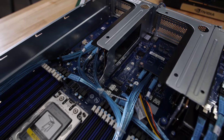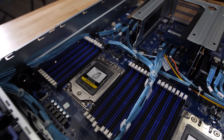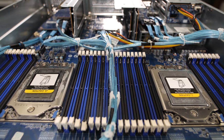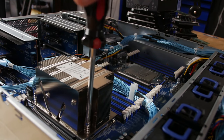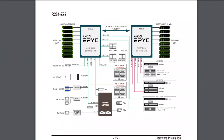Let's talk about the Gigabyte R281-Z92 chassis. This is a dual-socket EPYC system with 16 memory slots per socket, supporting RDIMM and LRDIMM registered memory — that's up to four terabytes of memory capacity. There are five free PCIe expansion slots, and most of the PCIe lanes go to the front I/O.